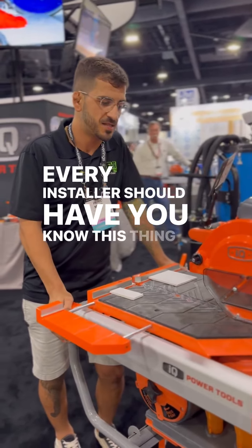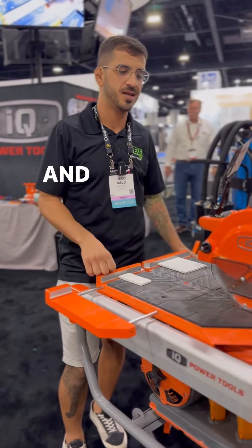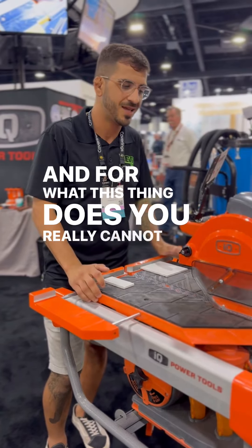The seven-inch tabletop is really nice too, but for the price and for what this thing does, you really cannot beat it.